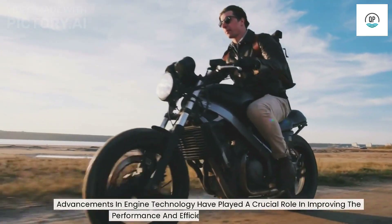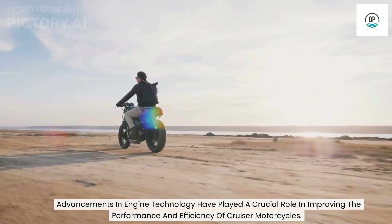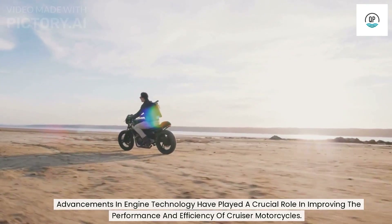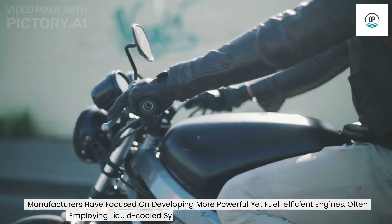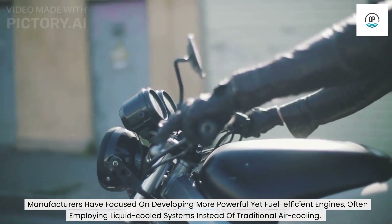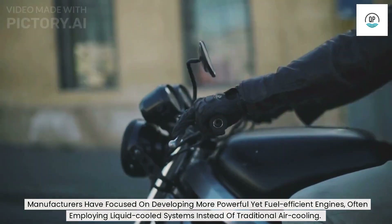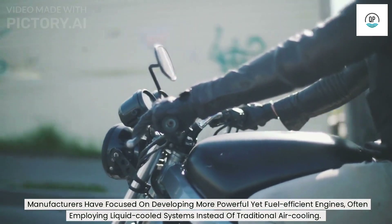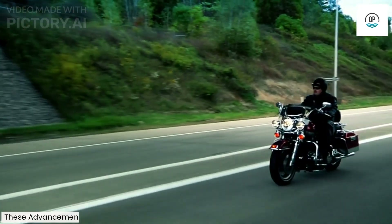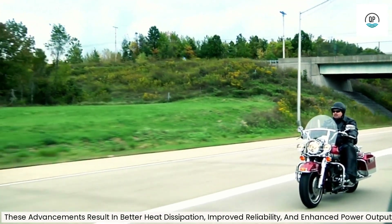Advancements in engine technology have played a crucial role in improving the performance and efficiency of cruiser motorcycles. Manufacturers have focused on developing more powerful yet fuel-efficient engines, often employing liquid-cooled systems instead of traditional air cooling. These advancements result in better heat dissipation, improved reliability, and enhanced power output.